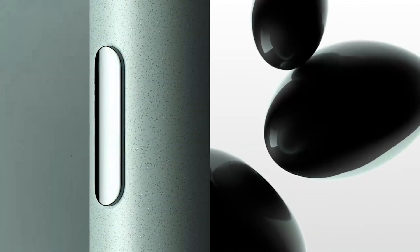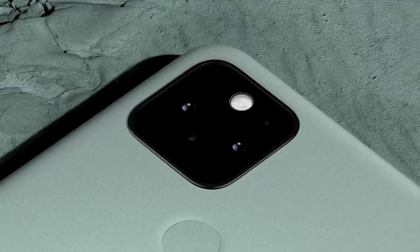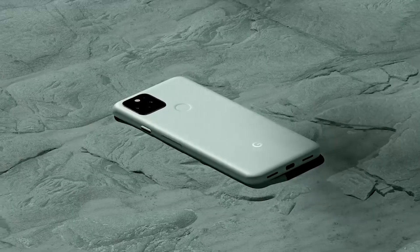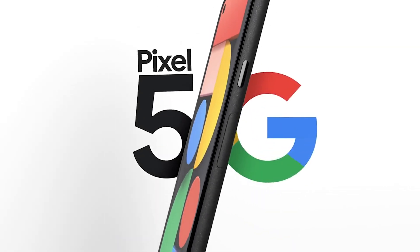The Google Pixel 6 is set to launch with the very first chipset engineered by Google with Samsung — the Google Tensor chipset. But I think that for some people, it's going to be a big disappointment. For others, it's not. And we're going to jump into that today.